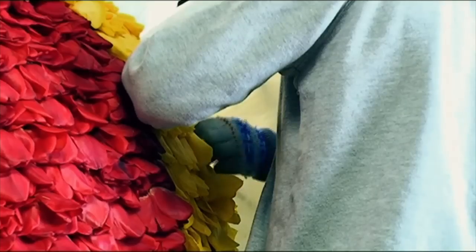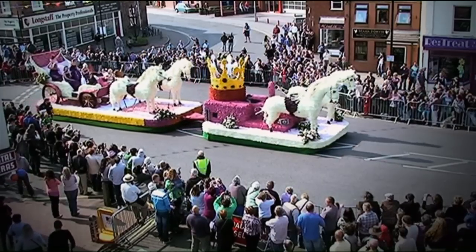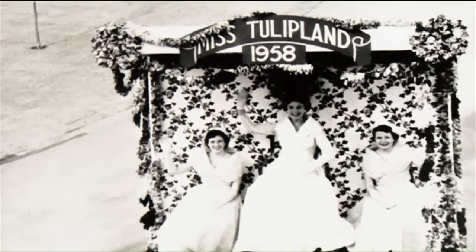It takes more than 100,000 tulip heads to decorate each float, and it all started back in the late 1950s to celebrate the booming British tulip industry.